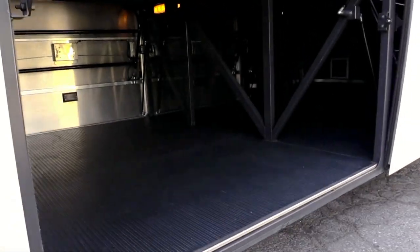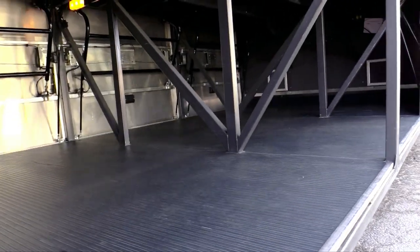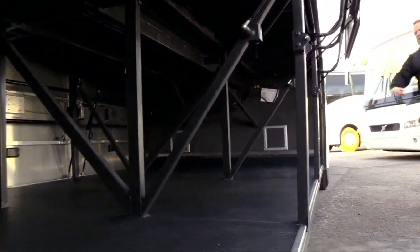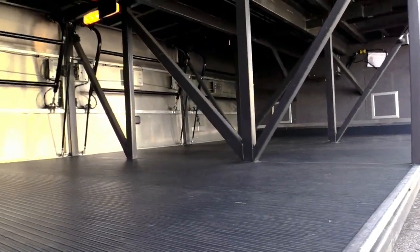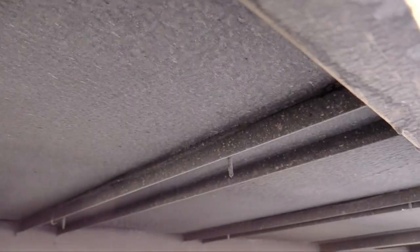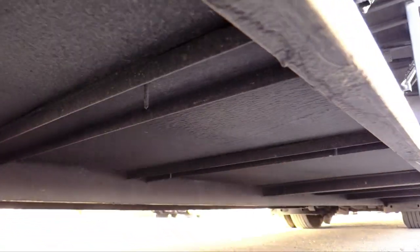Let's check underneath. Look how straight the bottom is — all the steel looks great. Nothing jumbled up, nothing hit, nothing cracked, nothing broken. Doors open nice and even.